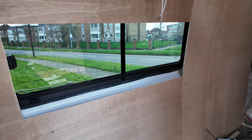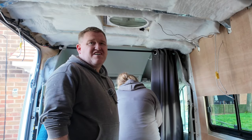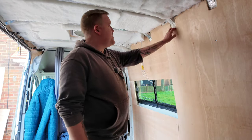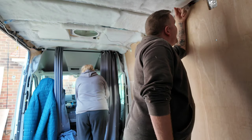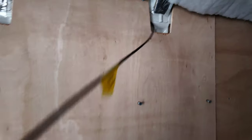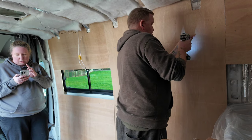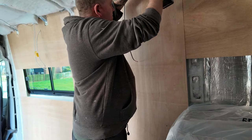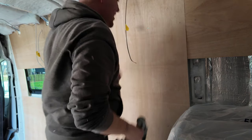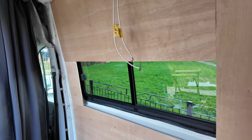Slowly but surely, panel by panel, using the old original panels as templates, the panels started going up. It was getting closer to the deadline and the panels were going up on time, but then I realised a problem — the shower vent cable is behind the very first panel we fitted. I'm going to have to get the panel off again. That's right — the very first panel, we forgot to bring the cable through. That was an unexpected delay, taking the whole panel off to reach in and grab that cable.